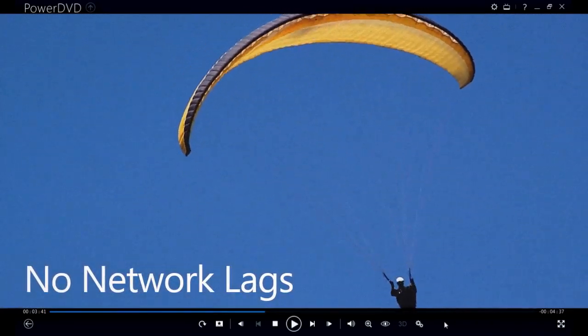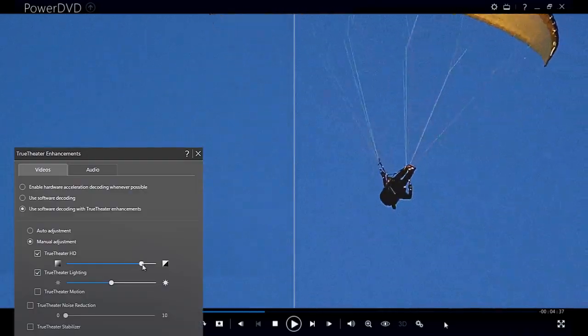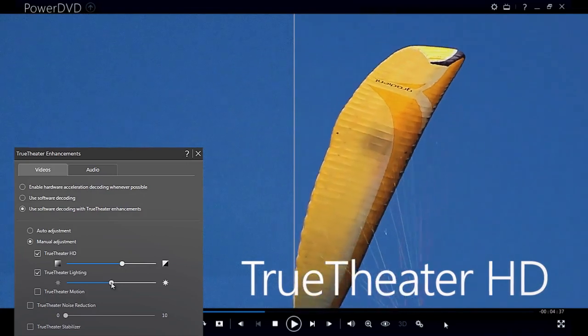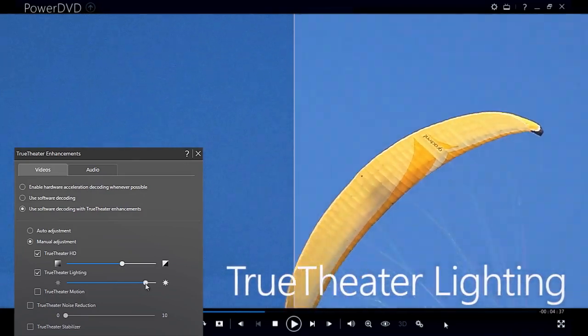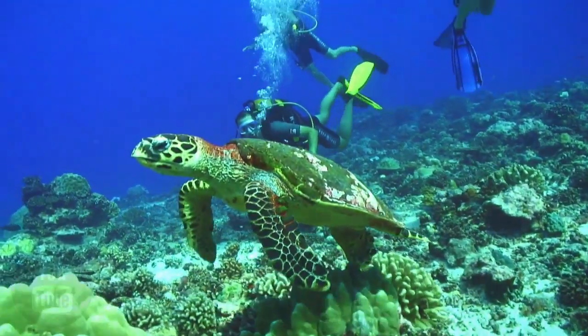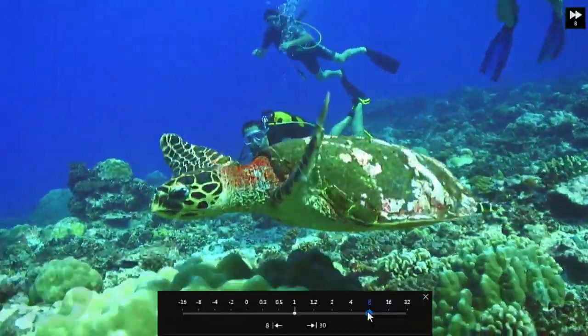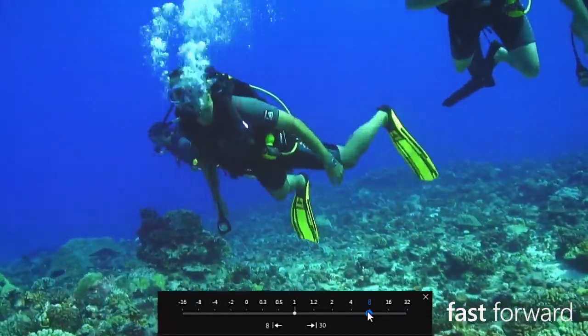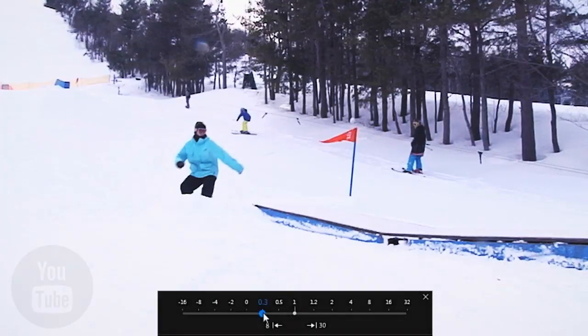You can apply several of PowerDVD's playback technologies like True Theatre HD, True Theatre Lighting, and True Theatre 3D to YouTube videos to instantly enhance their quality, as well as enjoy the benefits of being able to fast forward through parts of videos or even watch them in slow motion.